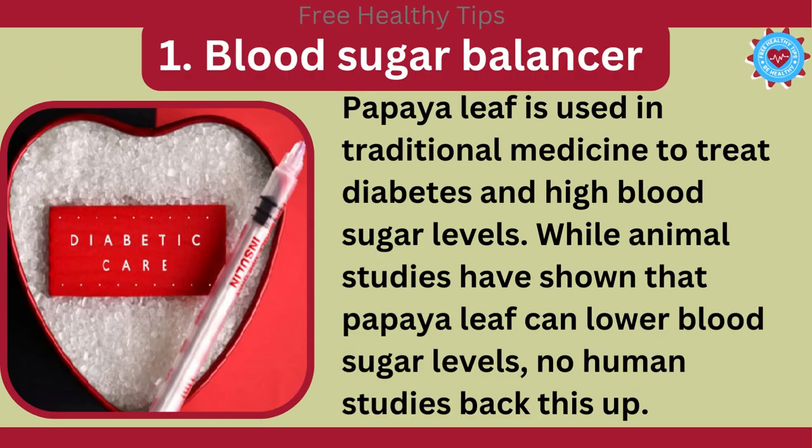1. Blood Sugar Balancer. Papaya leaf is used in traditional medicine to treat diabetes and high blood sugar levels. While animal studies have shown that papaya leaf can lower blood sugar levels, no human studies back this up.